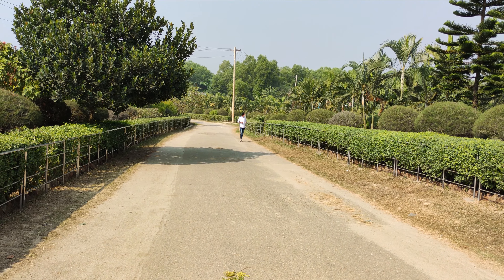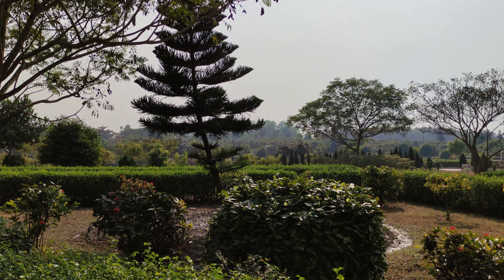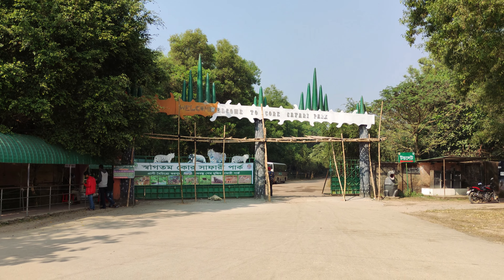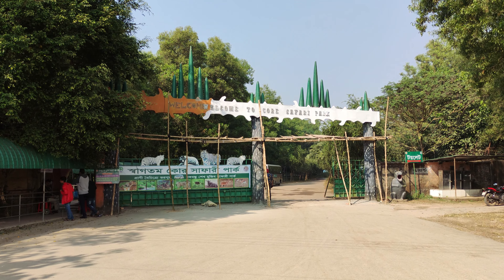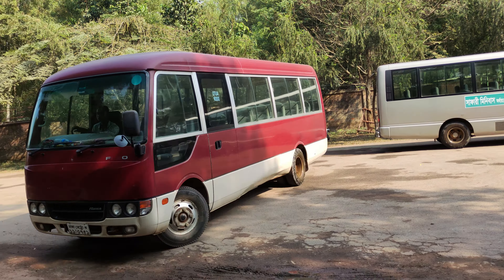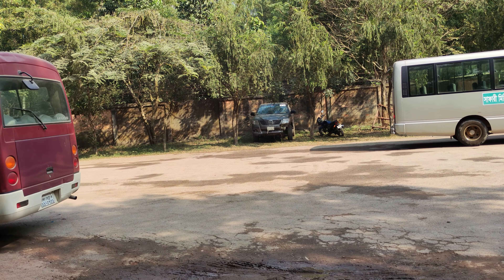After you get in, it looks like a beautiful garden. It looks really nice. After a couple of minutes walk, we see another gate, and it seems like we're going into the core safari park. We just bought the ticket, and now we're gonna go inside the core safari park.